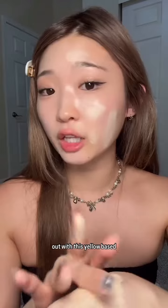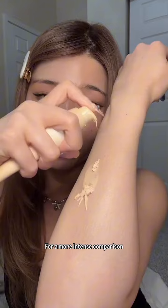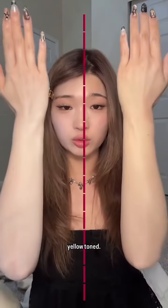When I saw that Cosmori came out with this yellow based one, it made me really happy. For a more intense comparison, let me show you my arms. This side is the whitening tone-up cream base and this is the yellow toned.